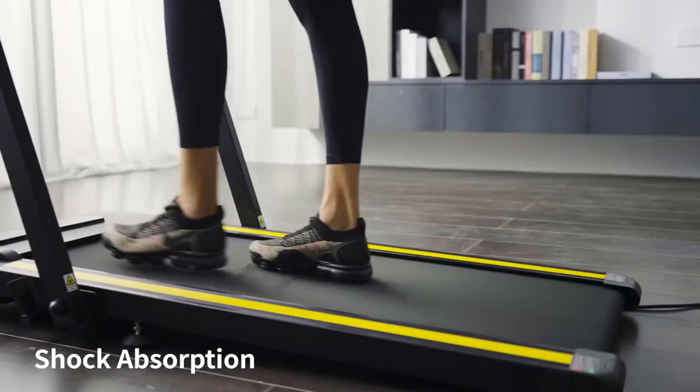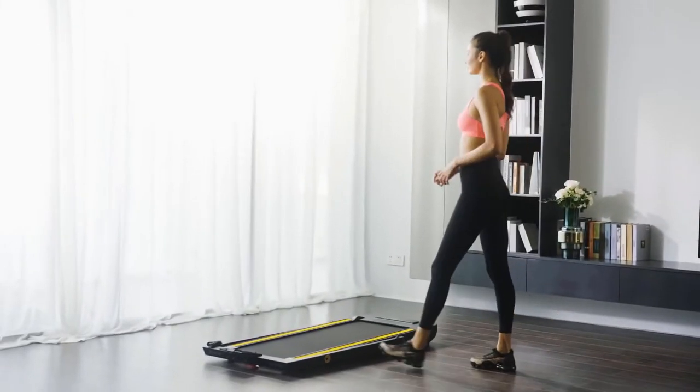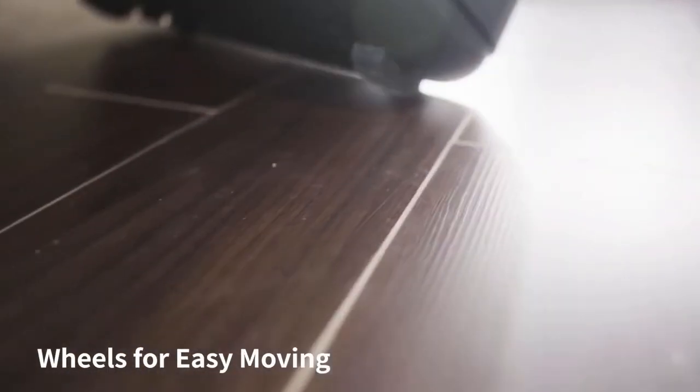This treadmill has a 265-pound weight capacity, and its folded size dimensions are 23.6 inches wide, 56 inches long, and 6.3 inches in height. Built-in wheels make it easy to fold and place it anywhere in your home.